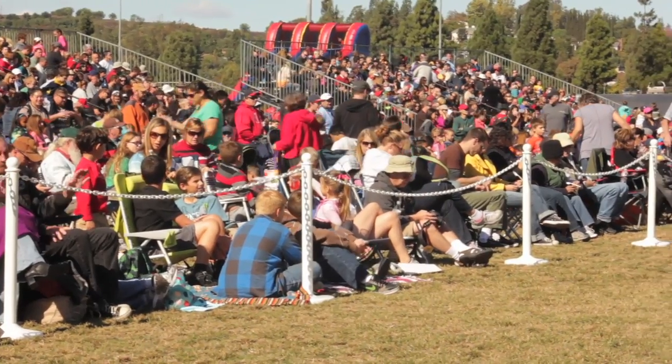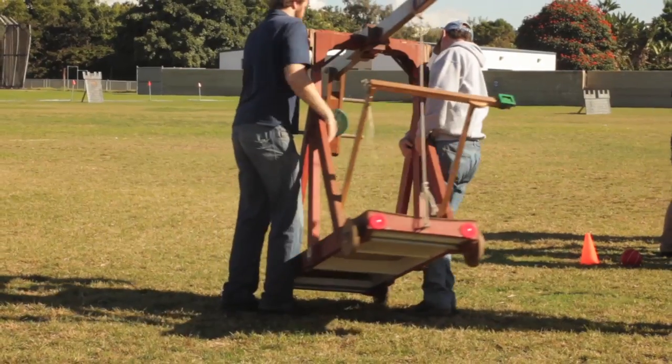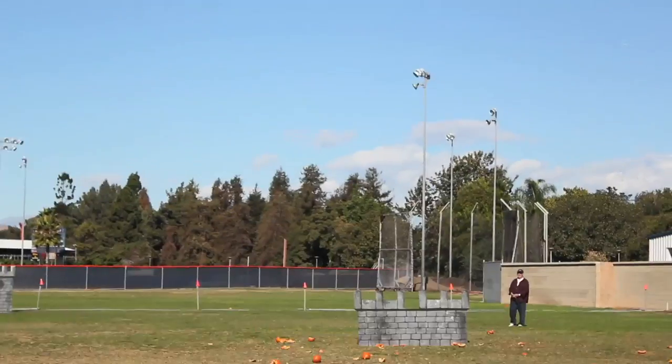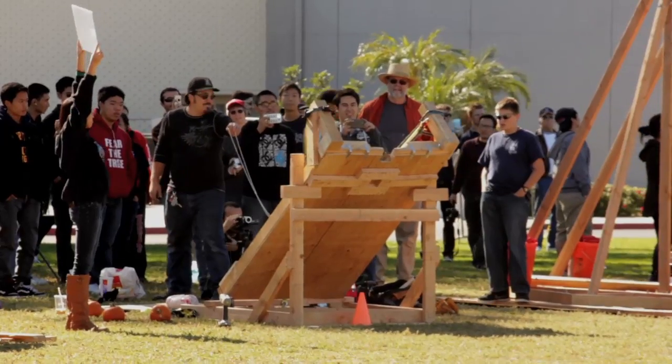For the competition itself, each team has their own catapult that they built, and then they try to hit the targets on the field. Each target has a hole in the middle, and if it goes through that you get extra points. If you just hit the target you get points as well, and it's not so much about how far you can throw — it's about how accurate you can be and how close you can get to the targets.